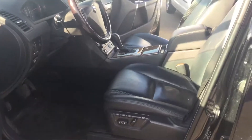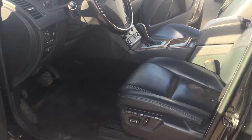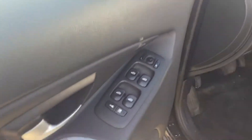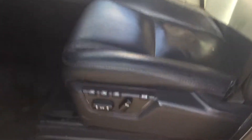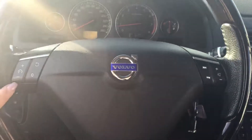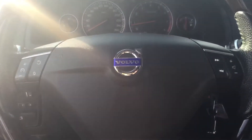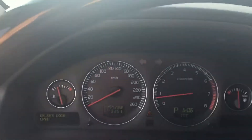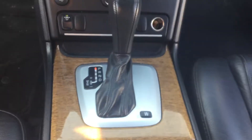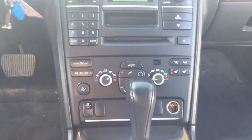Hopping into the driver side — this is where all the fancy fun features come into play. You've got your power locks, power windows, and power adjustable mirrors. Like I said, you also have the power adjustable driver seat. On the steering wheel you've got all your cruise control settings on the left-hand side and all your media controls on the right. I'll give you a good look here at the dash.